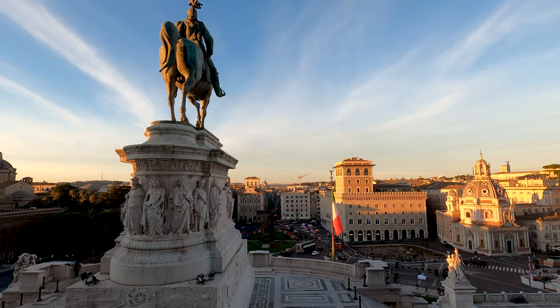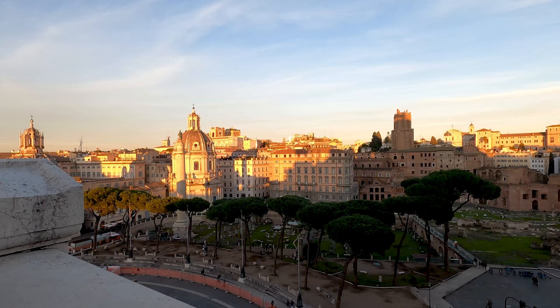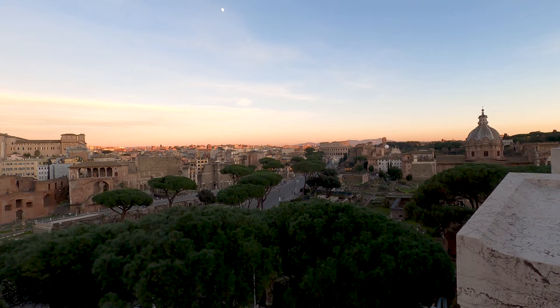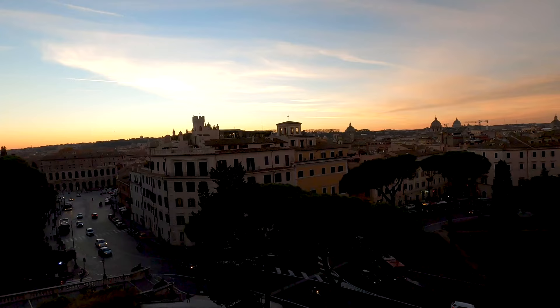Such a nice view we have here — especially during the golden hour with the beautiful light on the buildings. It's actually free to get up here, but if you want to go all the way to the top you have to pay a small fee. I think it's already worth it to just come to this part — it's free and you already have a beautiful view. For a fee you can also take an elevator to the very top of the monument for a higher viewpoint over Rome.